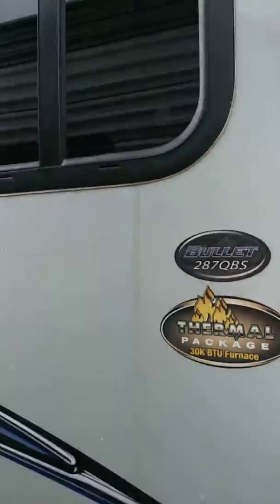Come in here and check this out — you're gonna love this interior. Look at this amazing trailer, this is the 287 QBS. I've got it priced ridiculously for you.